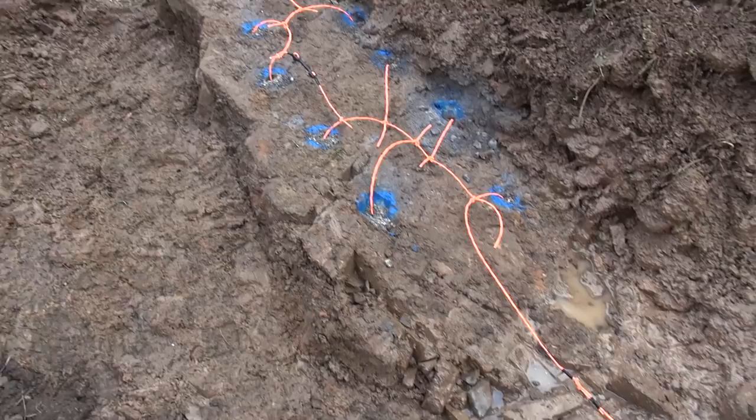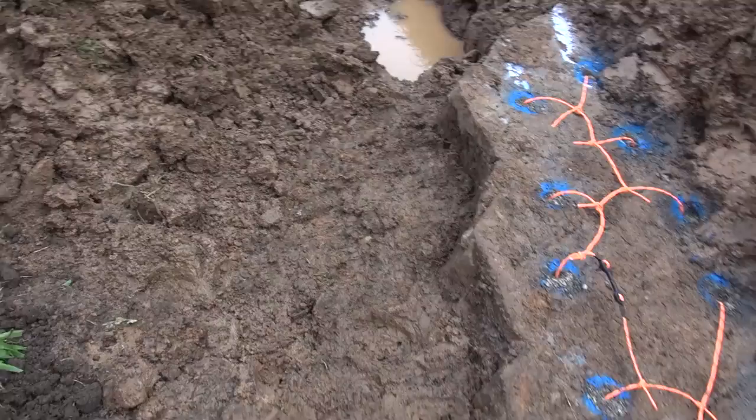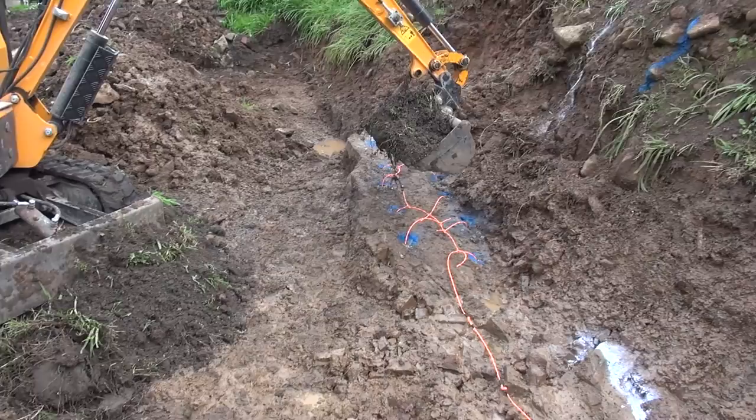All right, nearly ready to go. Got 11 holes here with a tiny little charge in each one, and a dog-bone delay halfway to help manage the vibration. Glenn's gonna cover it for us. This could take a while.